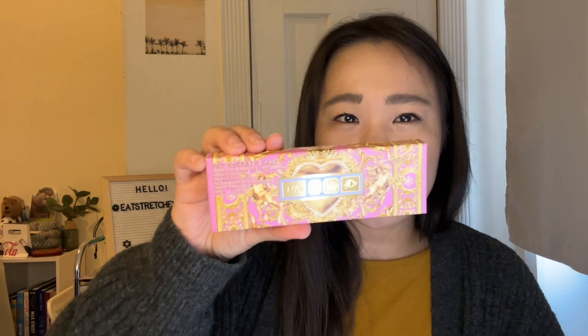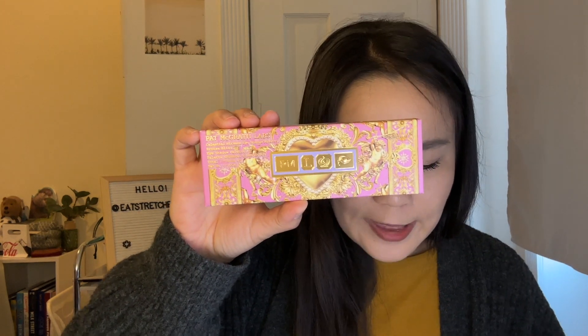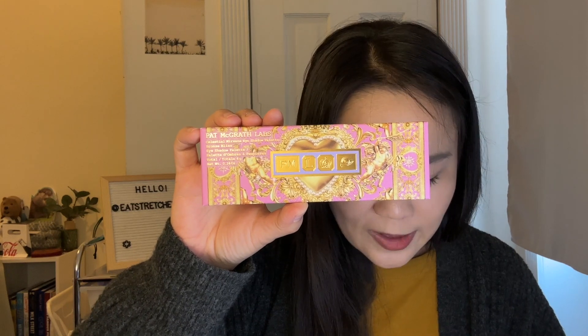This is the spring Luxe 2023 box and I got variation 2303409. Underneath the bubble wrap it's like a jumbled mess in there, so I'm a little worried that some of these products might be a little smooshed. The first one I think I've heard really good things about — this brand is from Pat McGrath Labs. It's the Celestial Nirvana eyeshadow palette.